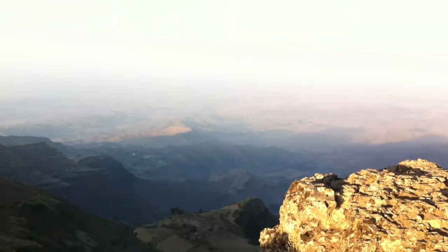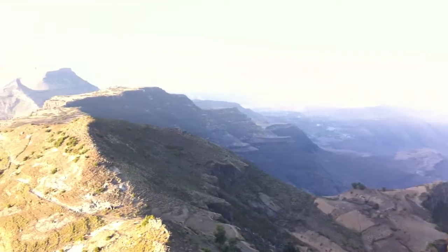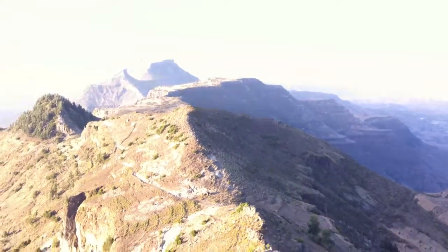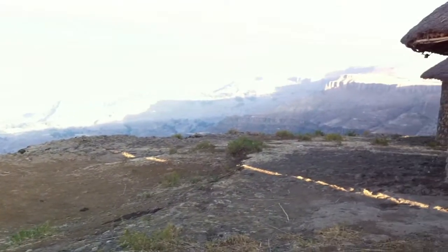And down there in the distance is Lalibela. We walked up there yesterday — up this mountain here, then along the ridge, down the bottom, and then we came up from around there.